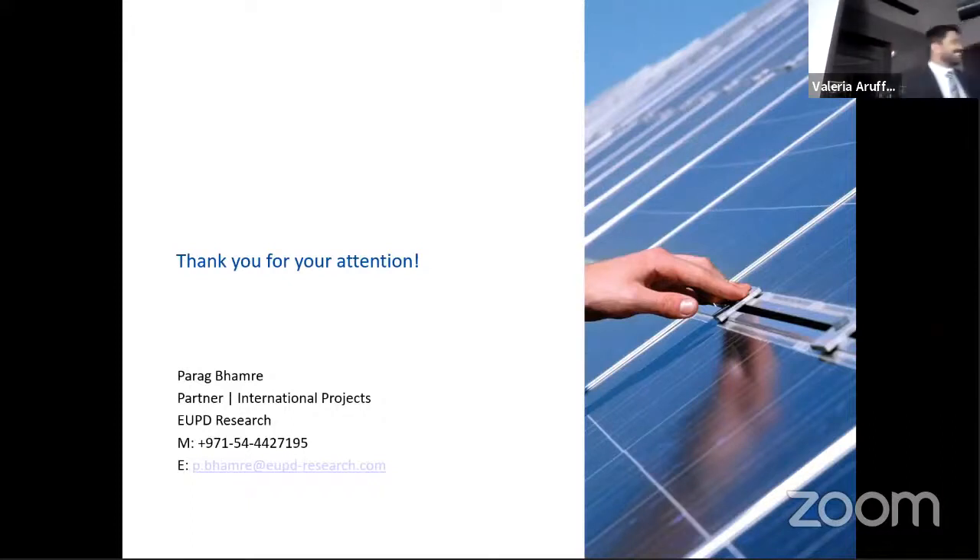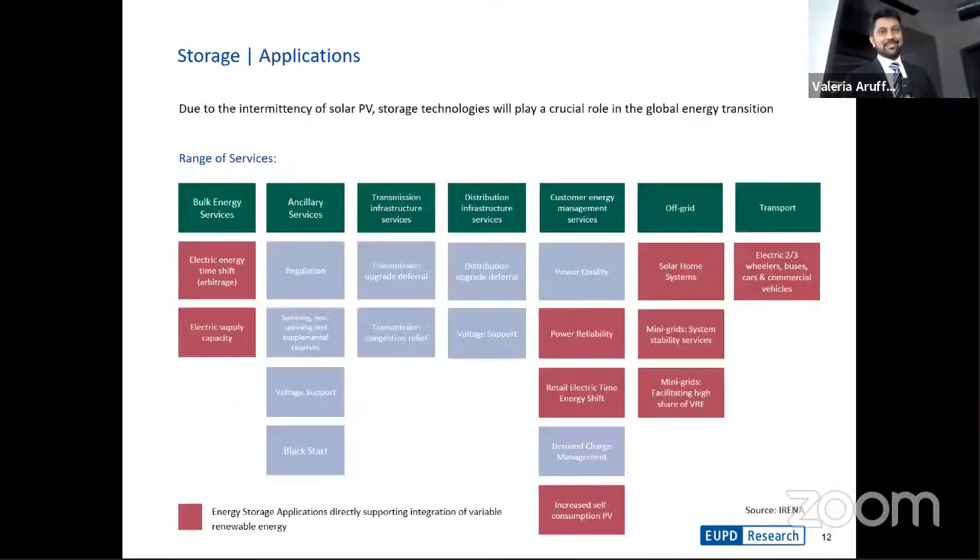Thank you very much. If you allow a question — I think in 20 years, a tenfold capacity increase will happen much faster than anticipated. As we've seen in the last 10 years, if someone had asked 10 years ago what PV capacity we'd have today, they might have said maybe 50 gigawatts. My question is about your storage slide — I was looking for cooling and cold storage as a storage option, particularly important in the MENA region, but I didn't see it in your categories.